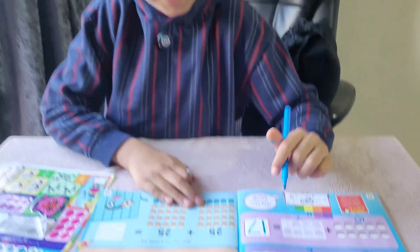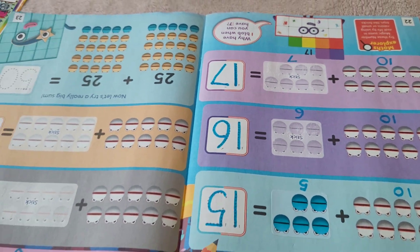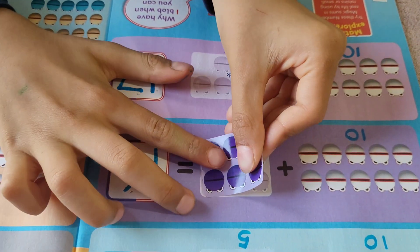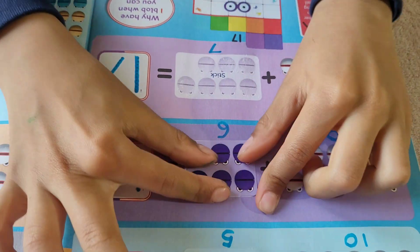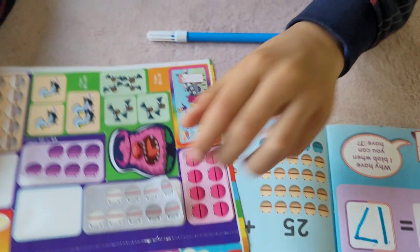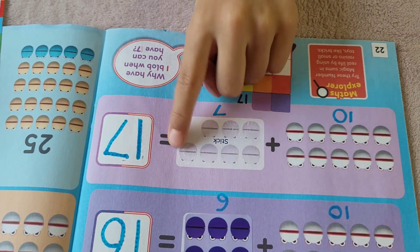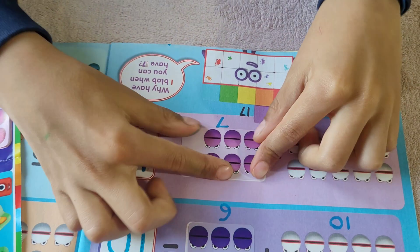My sister gets the rest, so I'll do the rest with you, okay? 10 plus 6 equals 16. 10 plus 1, 2, 3, 4, 5, 6, 7 equals 17.